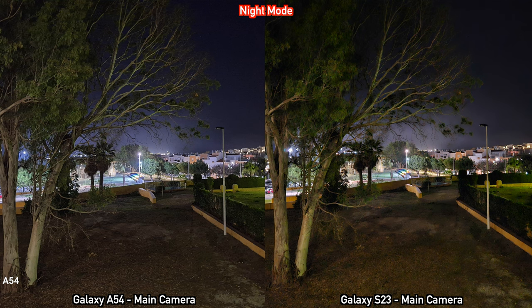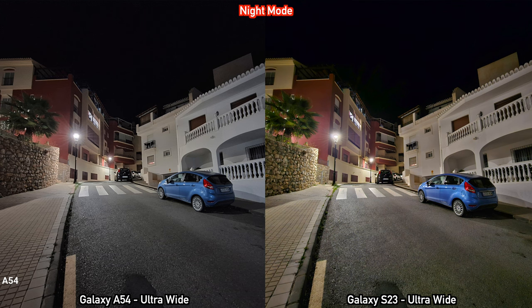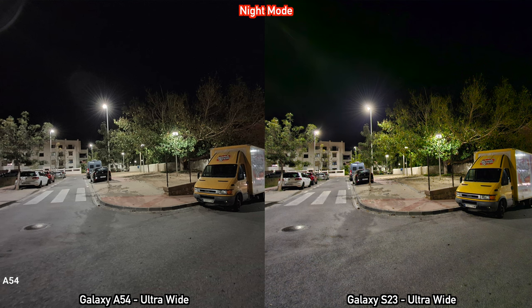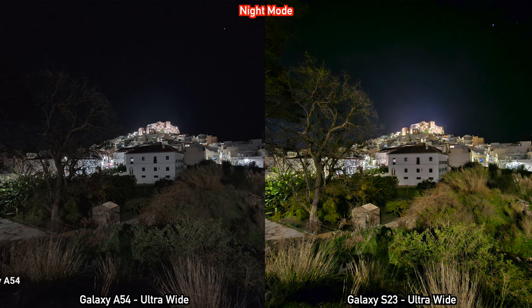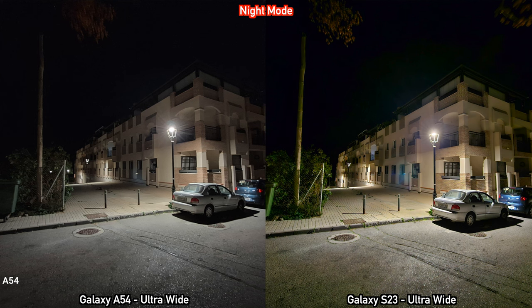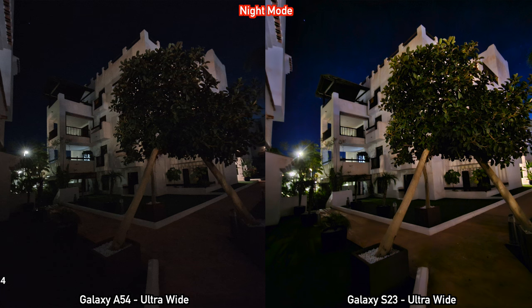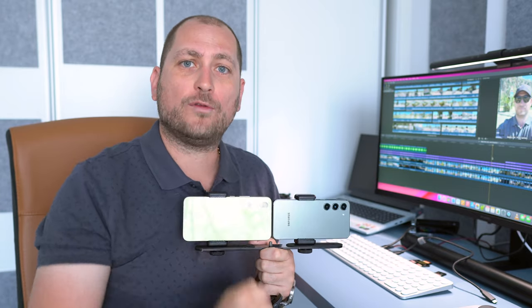For the ultrawide cameras in night mode, the colors once again look better from the A54, but here the S23 does have the sharper pictures in pretty much all situations. So the ultrawide camera on the S23 does seem to do better in low light than the ultrawide on the A54. I've also noticed that whenever you're taking pictures using the night mode, the S23 is faster — on the A54 you have to stay still for about three to four seconds, whereas it only takes a second or two on the S23.